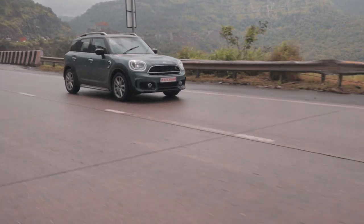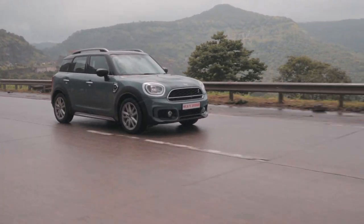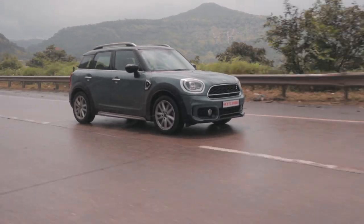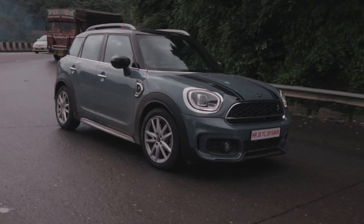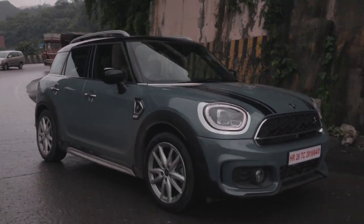The Countryman is a very sporty yet practical alternative to most of the crossover offerings in this price range. We would definitely choose this Countryman over the X1 because of its tighter handling and more interesting exhaust note.